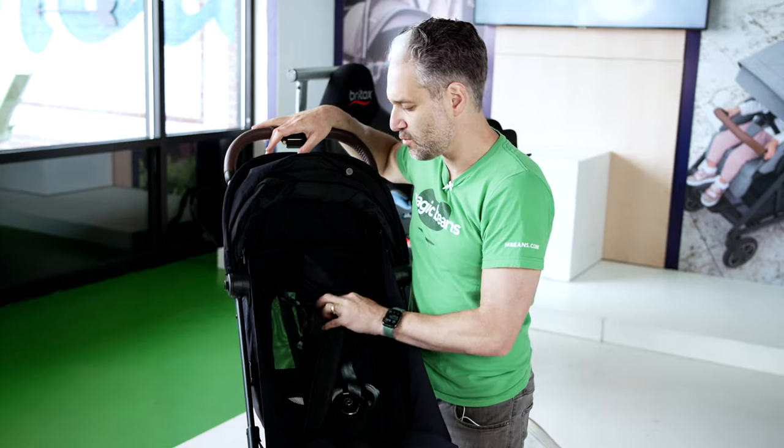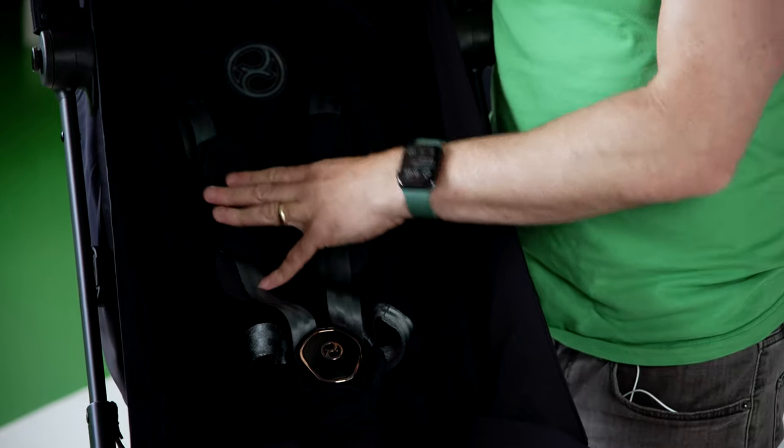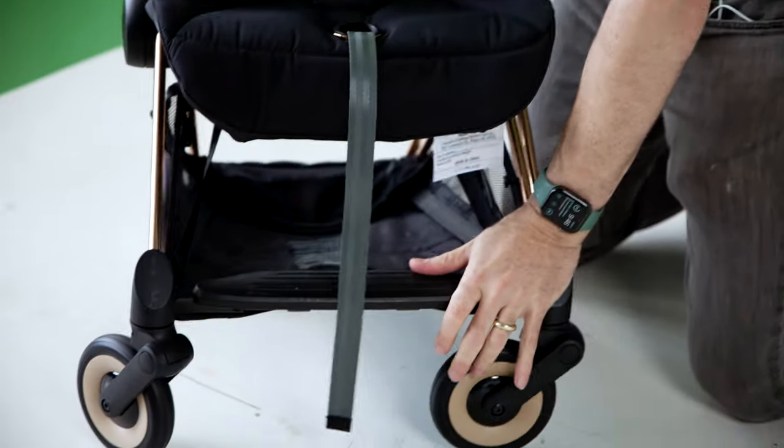There's also a nice seat pad, and if you remove it you can see some air mesh underneath. The Koya, similar to Cybex's Mios, has a real Herman Miller chair look to it with that air mesh in the back — it's nice and cool for summer or warmer climates. The Koya also has a really nice suspension.